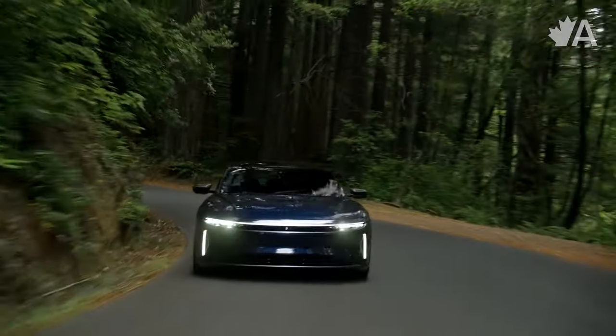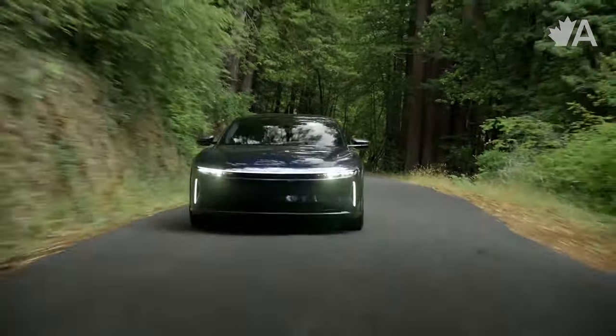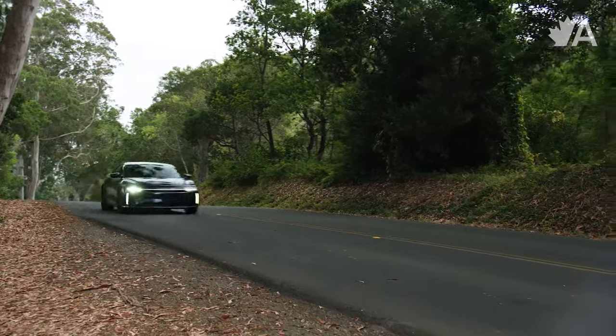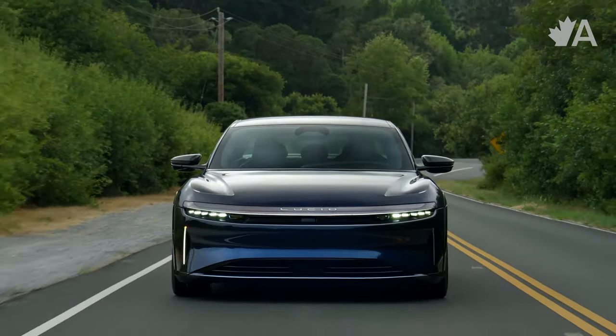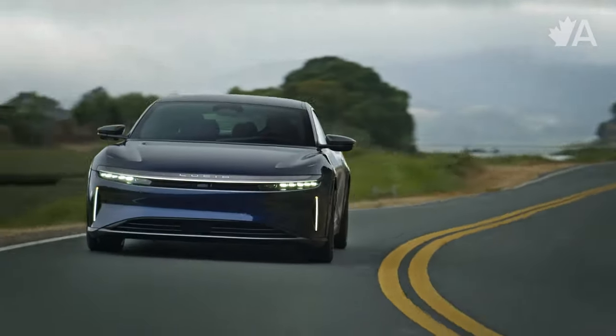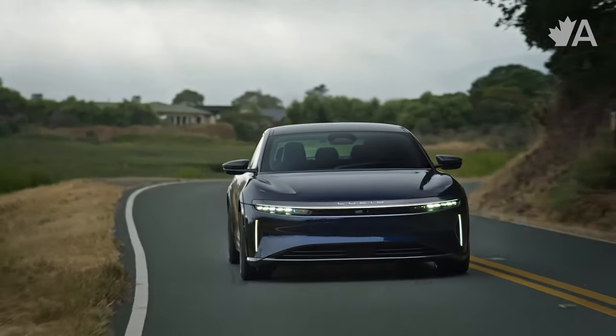Right now I'm driving the Pure model, the entry-level one, but I spent quite a bit of time in the Touring model, which is one level up and the one I think I would get. I was so impressed with how it drove — honestly, it felt like a Porsche Panamera in the way it handles, which is a huge compliment considering Porsche basically sets the benchmark for vehicle dynamics. The steering isn't quite as good as a Panamera, but it's still really good — nice and tight with great weight to it, just a little more numb than a Porsche.